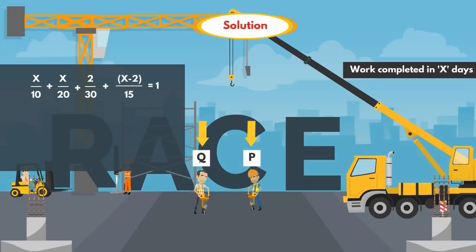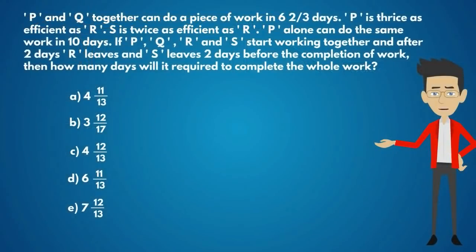From this equation: (6X + 3X + 4 + 4X - 8) / 60 = 1. After solving this, we get X is equal to 4 and 12/13 days. So the answer is option C, 4 12/13.